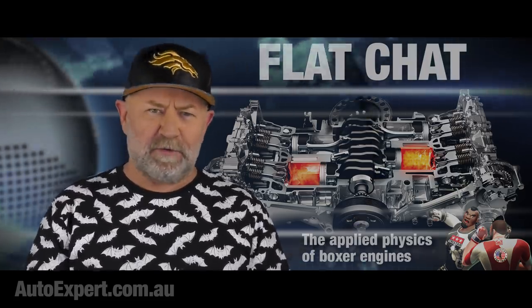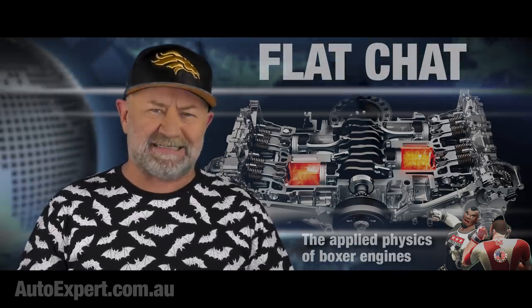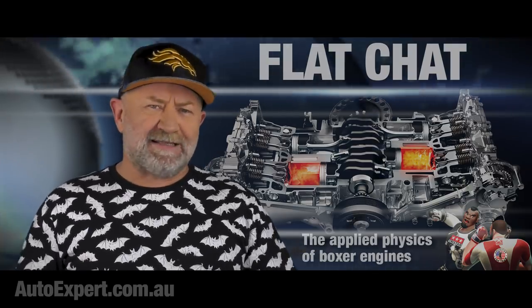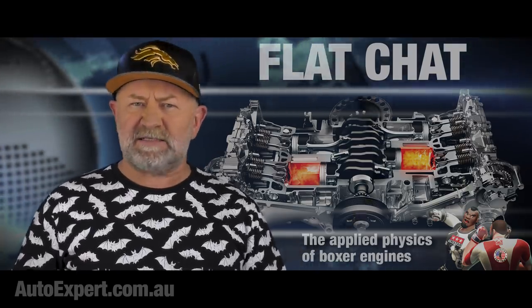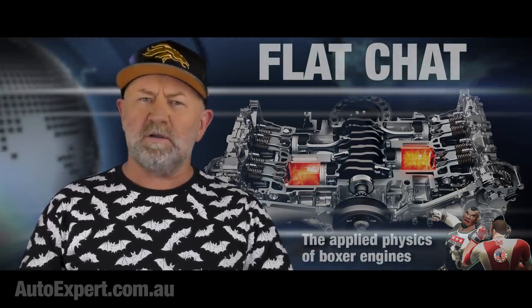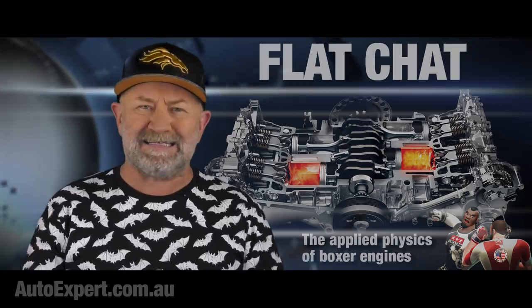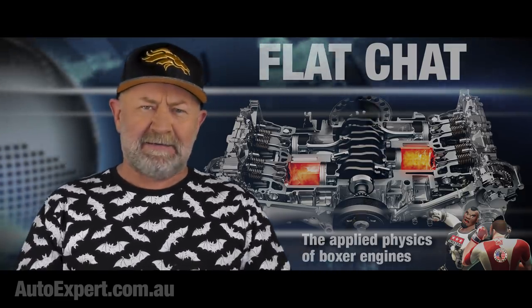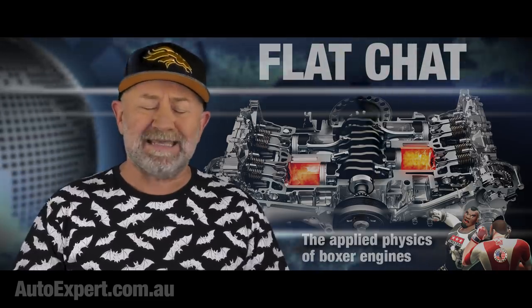Anyway, boxers — we'll do fours first. Carl Benz, the father of the three-pointed star, developed the boxer design in 1897 — that's BT, before Twitter. The first four-cylinder boxer rolled out in a Benz race car at about the turn of the 20th century, all massive 5.4 litres of it, developing a staggering 20 horsepower. It was a wonder man could live at that speed.